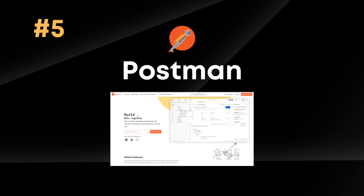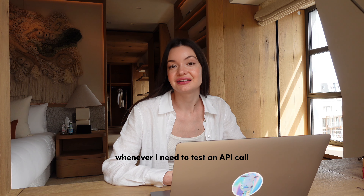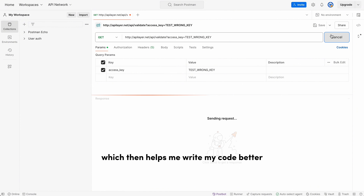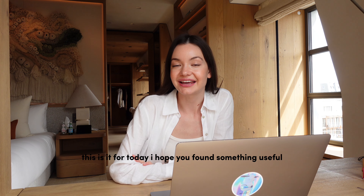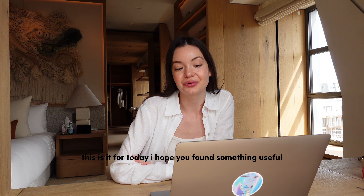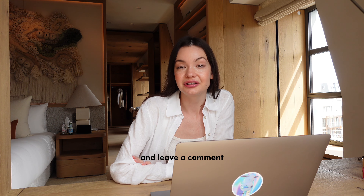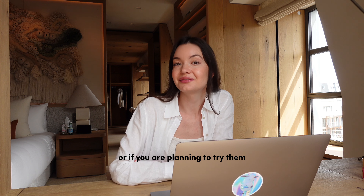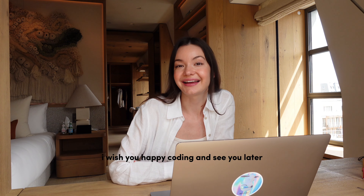The final tool is Postman. Whenever I need to test an API call, I use it to make sure that everything works properly, which then helps me write my code better. That's it for today — I hope you found something useful. Leave a comment if you already tried some of these tools or if you are planning to try them. Happy coding and see you later!